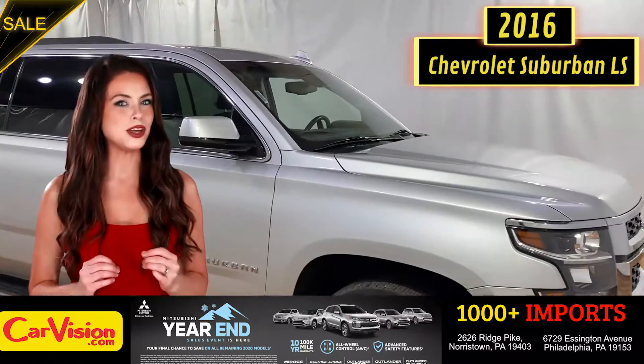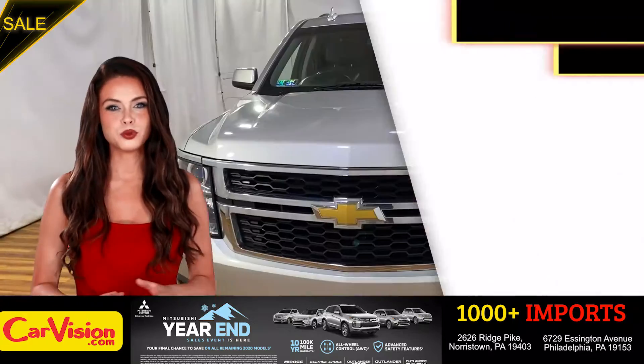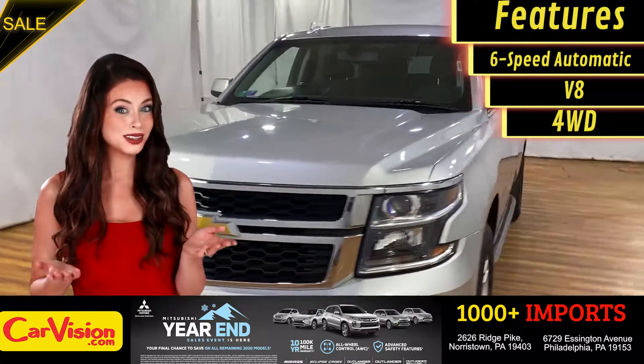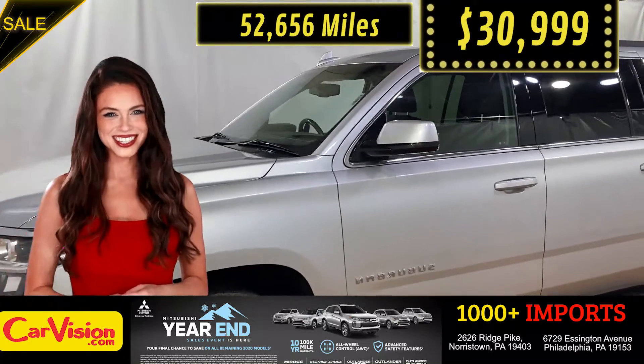Today I'm going to show you a great addition to the CarVision family. This awesome ride comes with incredible features and the best part, with the right miles and an unbeatable price — what a deal.